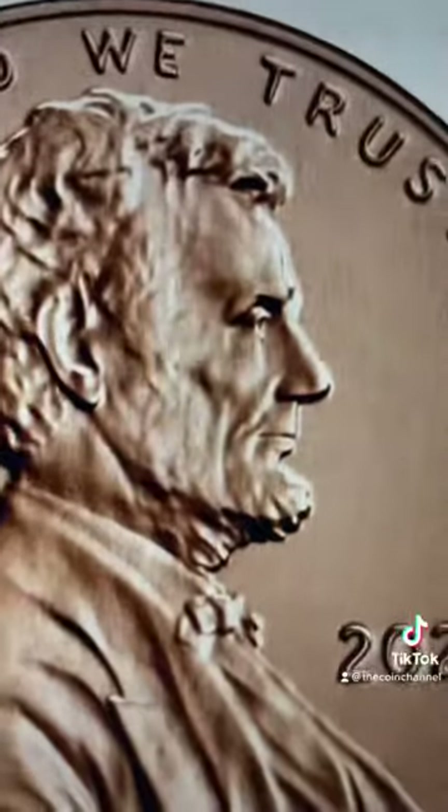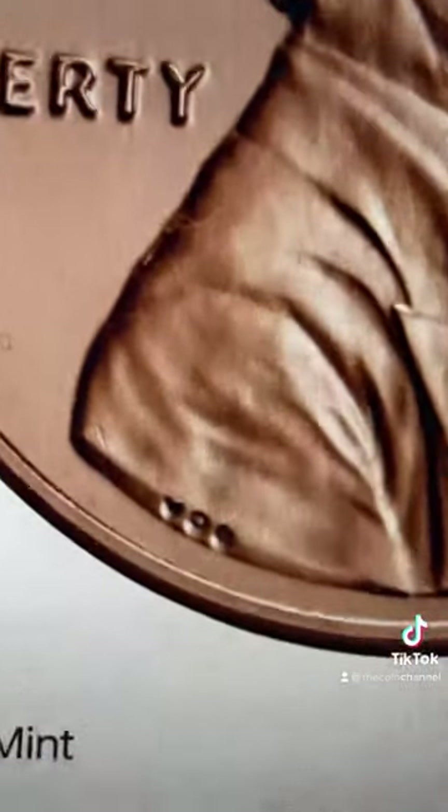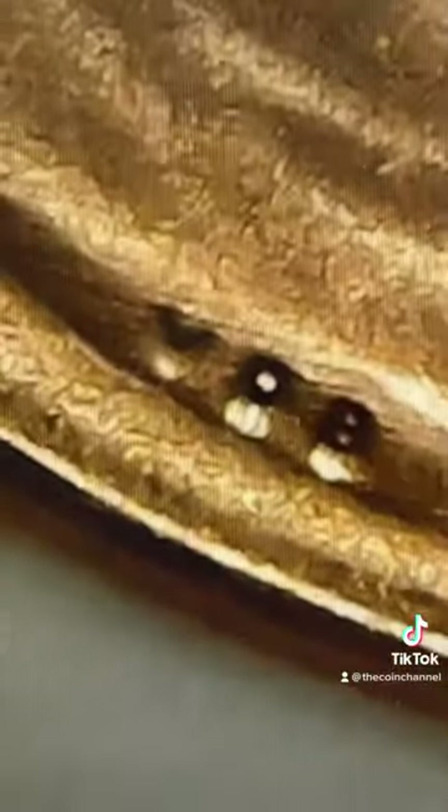This will only take you two seconds to look for. Go to the bottom left of the penny and look at the initials. You see how this one has VDB initials? All you need to remember is to look at those and see if there's an extra V.